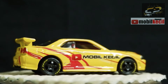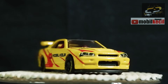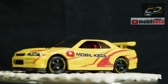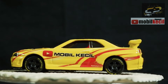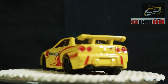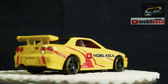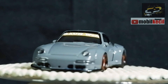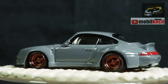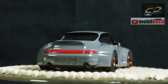Dan ini adalah R34 buah karya dari Klinik Dykes. Dan ini adalah miniatur RWB Hanran.